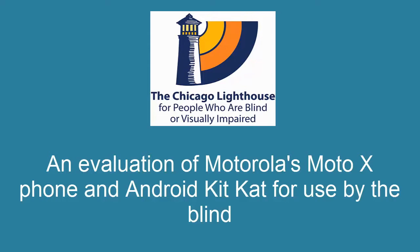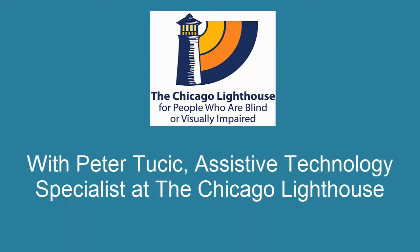An evaluation of Motorola's Moto X phone with Android KitKat for use by the blind with Peter Tusek, an Assistive Technology Specialist at the Chicago Lighthouse. My name is Peter Tusek and I am an Assistive Technology Specialist here at the Chicago Lighthouse. The reason we're here today is to examine the accessibility features for blind users of the Motorola Moto X phone. I'd like to thank Motorola for giving us this phone to demonstrate.